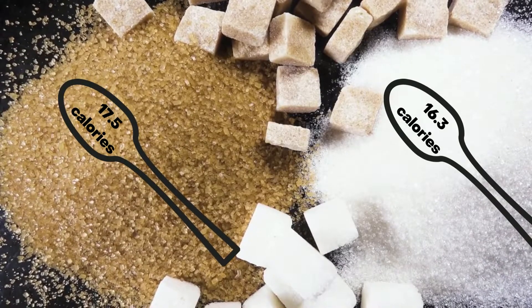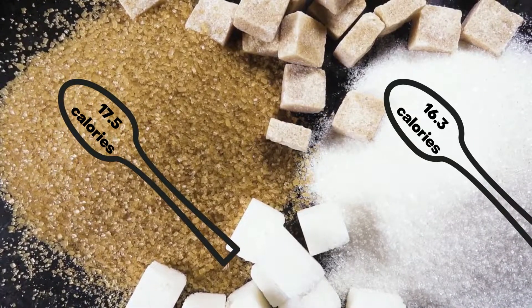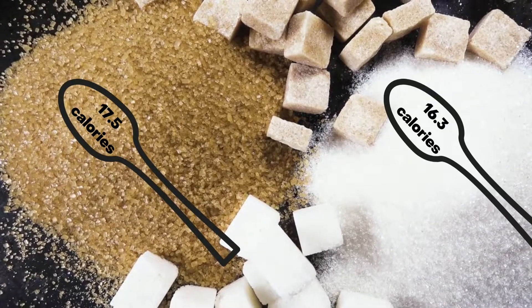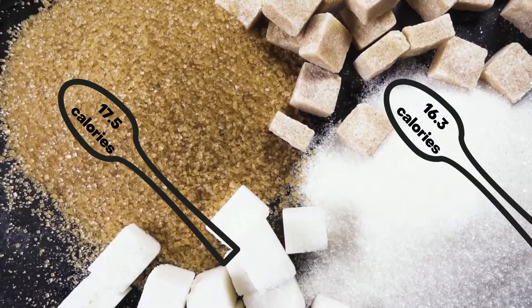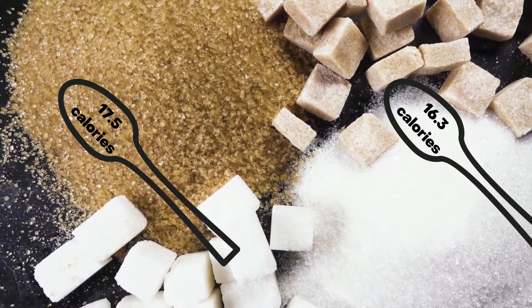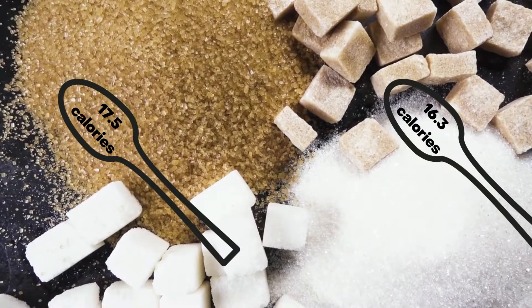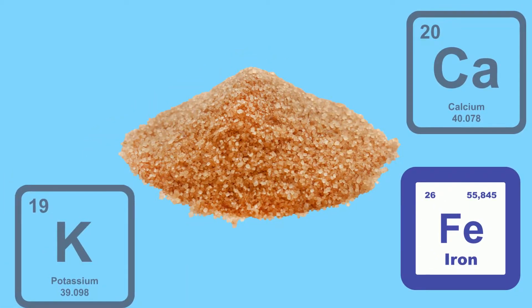While sugar is sugar, there are no dramatic differences between brown and white sugars nutritionally. One teaspoon of brown sugar contains roughly 17.5 calories and the same amount of white sugar has about 16.3 calories. While the two are nearly equivalent in nutrition, there is a marginal difference — because brown sugar contains molasses, it's a little bit richer in three minerals: calcium, iron, and potassium.